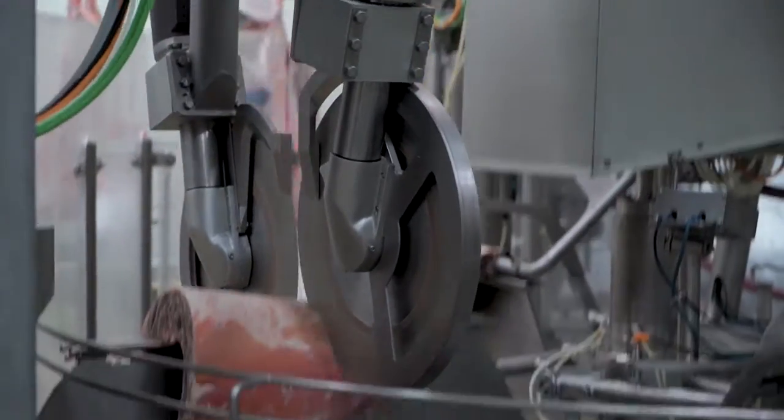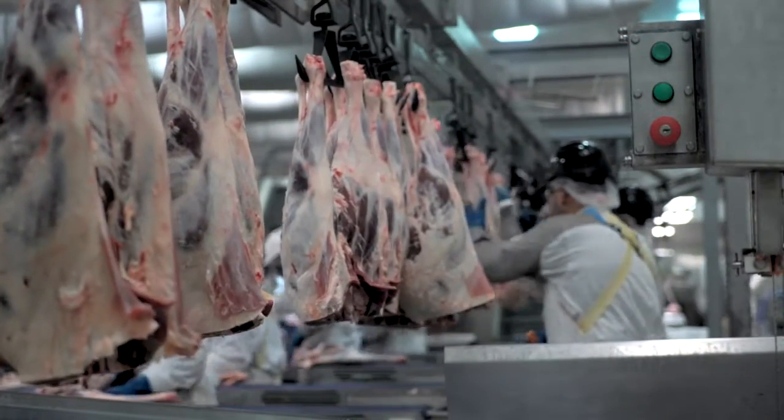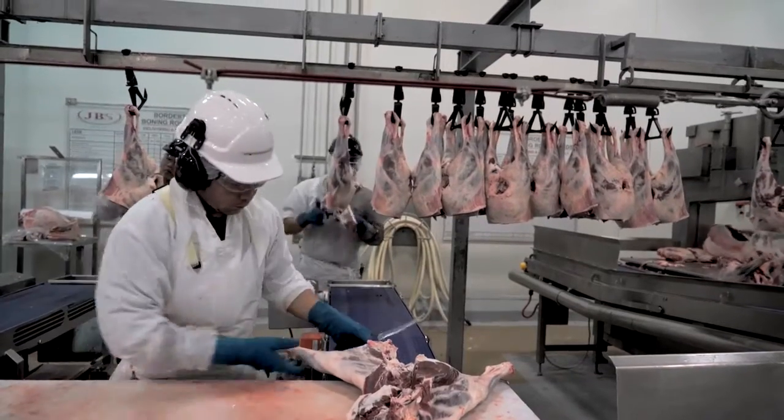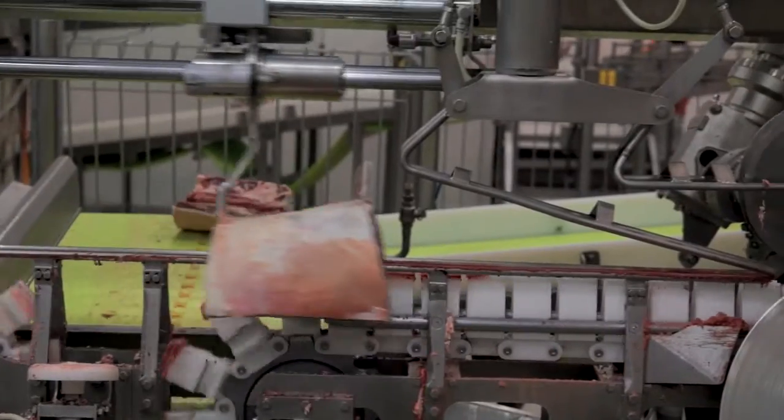We'll certainly be looking to develop other areas of carcass processing on lamb. We're continuing to work with Meat and Livestock Australia, JBS, and ALC to finish off our current developments in the area of automated forequarter processing and automated hindquarter processing.